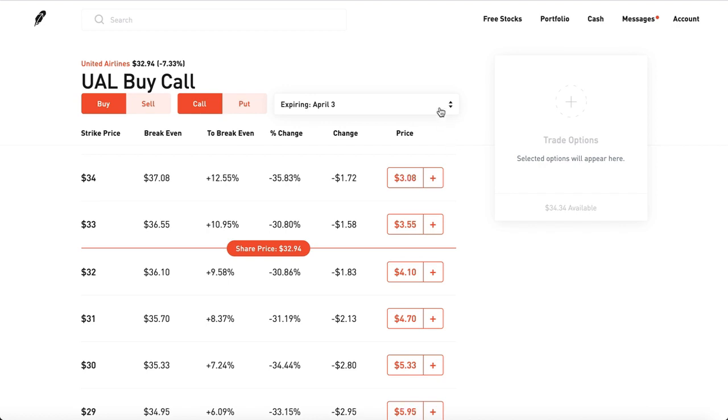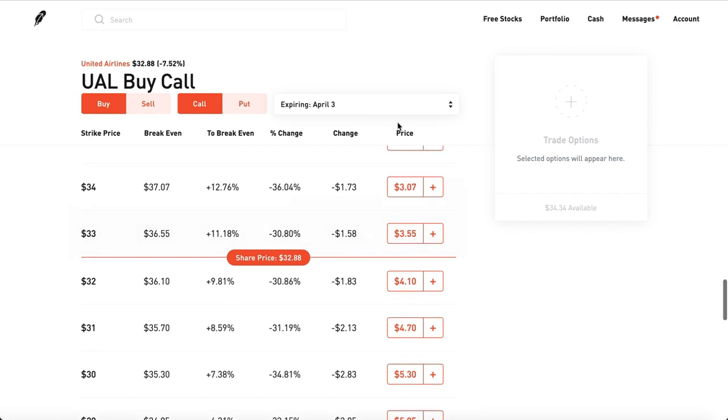Keep in mind that pretty much most companies expire in one week, with SPY being the odd one out — it has expirations about every two days: Monday, Wednesday, and Fridays. Whereas other companies, for example United Airlines, have expiration dates every single Friday, which isn't that bad.